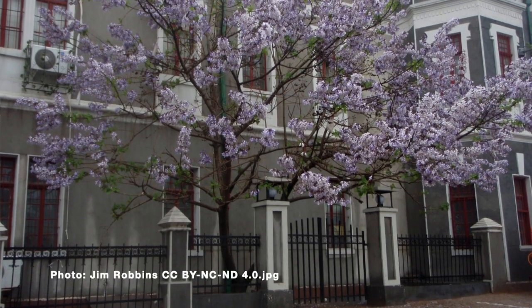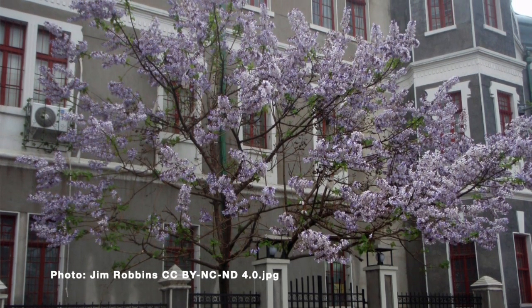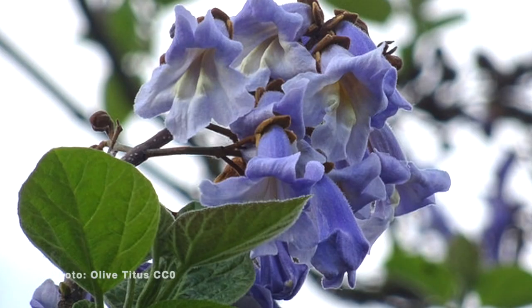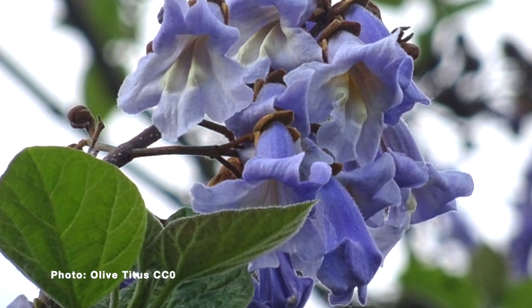We get calls a lot of times about this pretty tree, and they want to know what it is, they like it, but then next year they call and they're like, oh, maybe I don't like it anymore. And that's the princess tree, or paulownia as you'll also hear it called. Paulownia tomentosa is the species. It's a tree that can be really eye-catching — it flowers in the spring before it even puts out its leaves, with really beautiful purplish flowers, kind of like a catalpa tree.